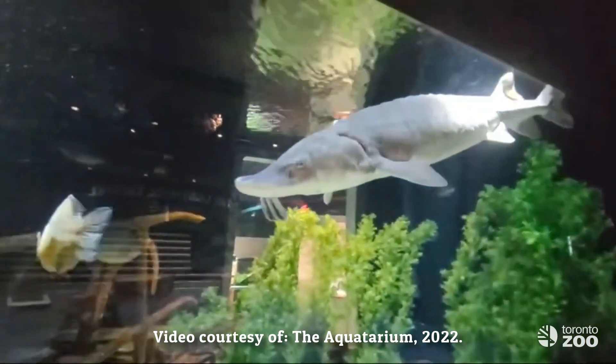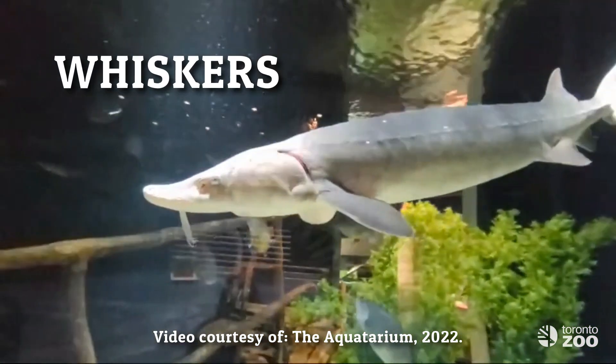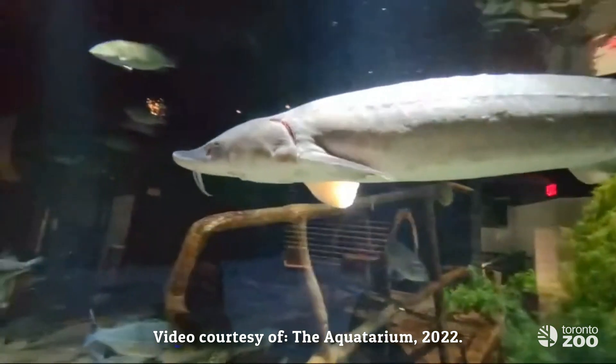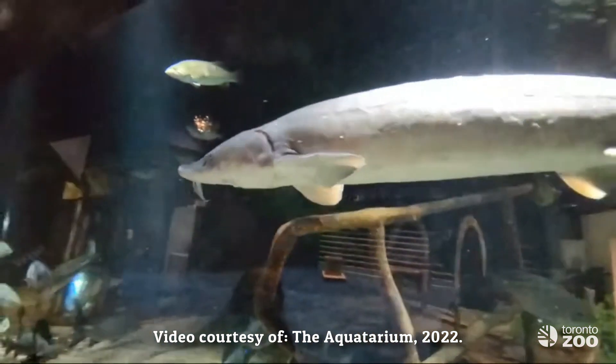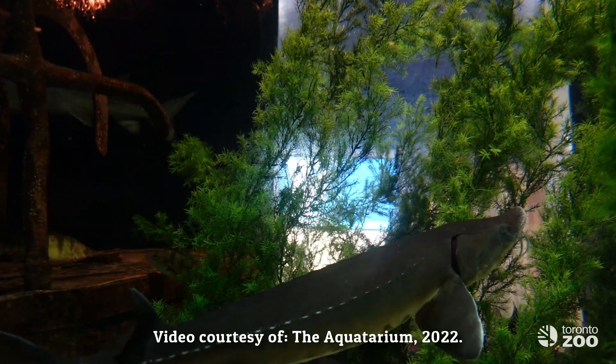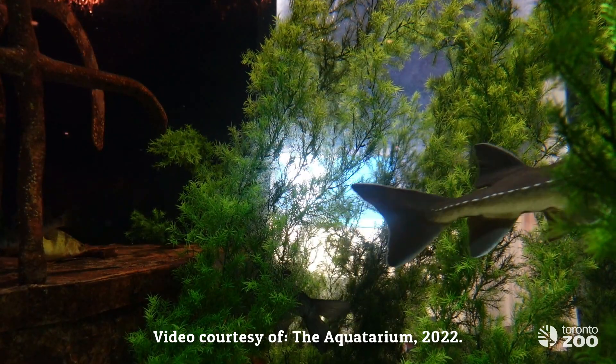Lake sturgeon don't have great eyesight, but they do have barbels. If you take a look at the lake sturgeon's rostrum, they have what appear to be whiskers. These are a sensory organ called barbels, which allow the sturgeon to sense the movement of its prey in the water around it, allowing them to hone in on prey even when camouflaged or buried under the mud or sand.